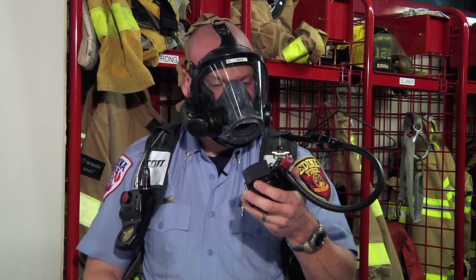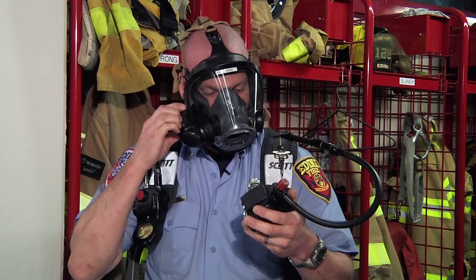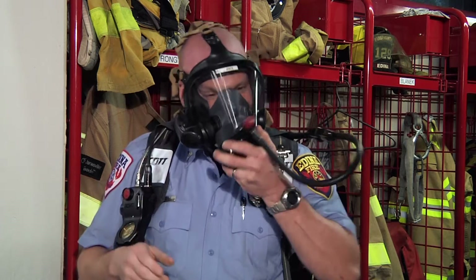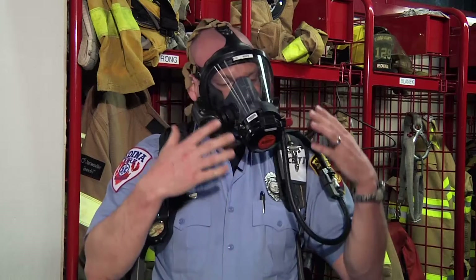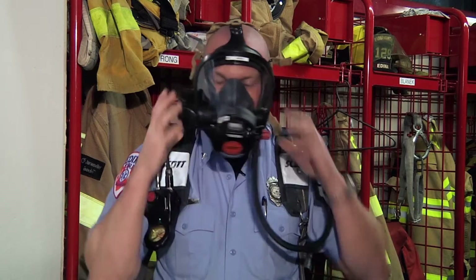The mask-mounted regulator just clicks into the front of the mask here, creating a seal. And you'll hear that — that's really where you get the Darth Vader-sounding effect. So every time you breathe, you breathe that in. We have a nice little heads-up display that sits inside the mask.